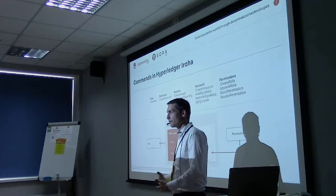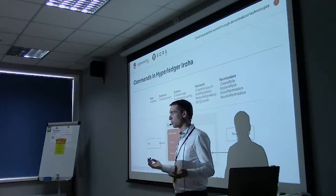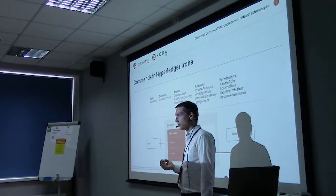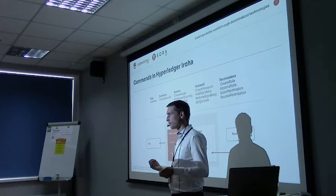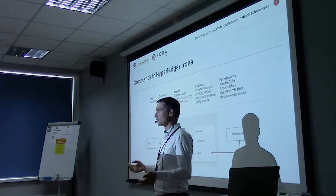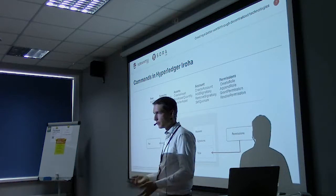This is still limited — you can't do everything you could do in a Turing-complete language like Ethereum or Fabric. But for many use cases, we wanted to make it easy to create applications without having to test everything from scratch. It's really made to be more developer friendly.